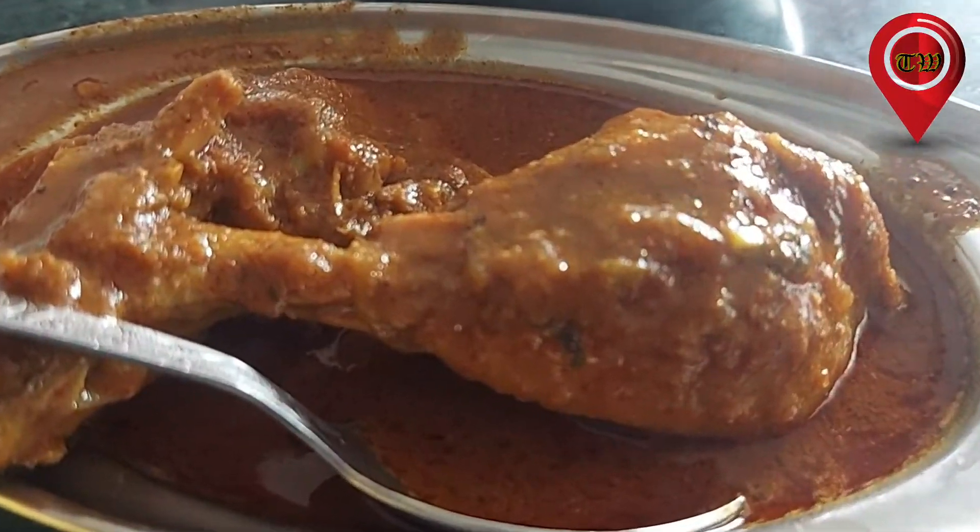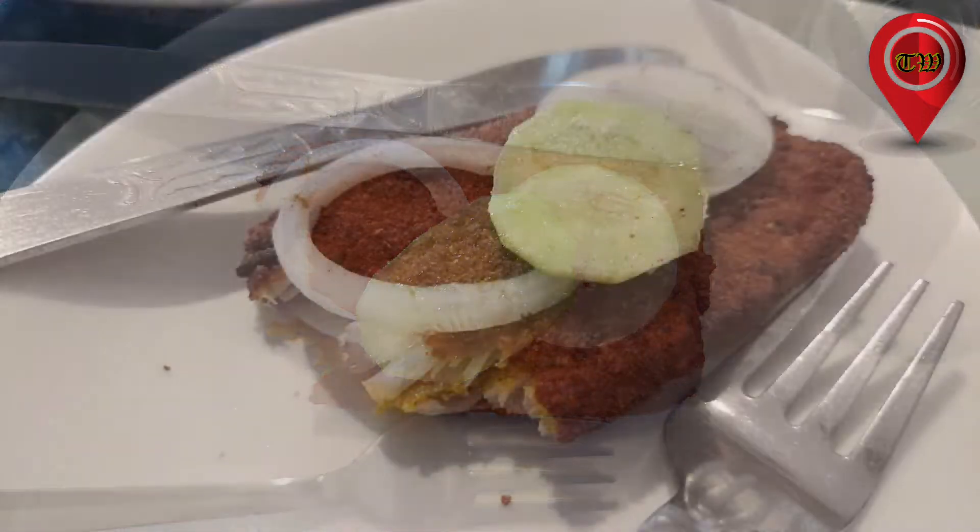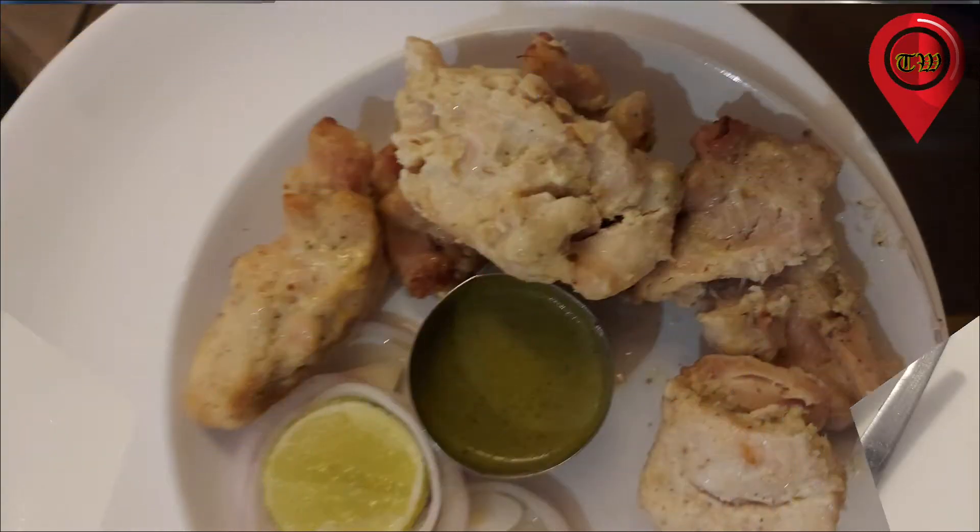And now we are going to try the snack with the best food — reshmi kebab, which is reportedly very tasty.